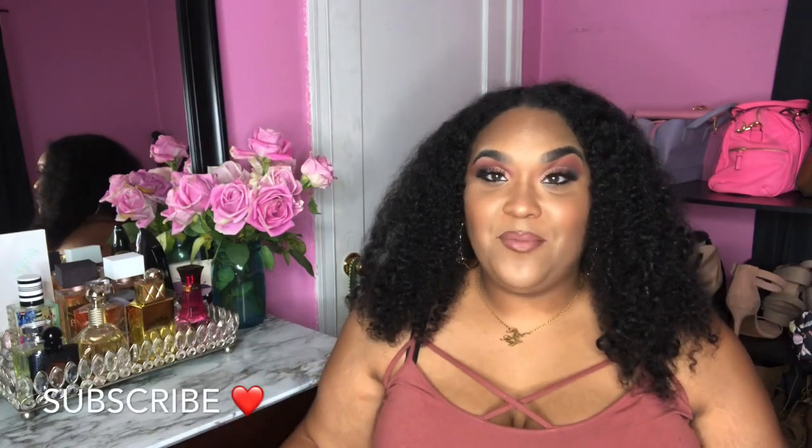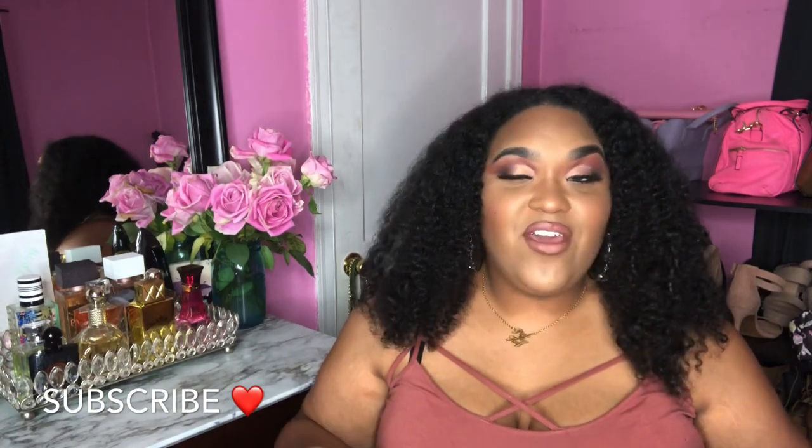I am very excited about today's video — probably because it's about my favorite color, pink. I have everything pink, including perfumes. I'm going to show y'all my favorite pink fragrance mists and perfumes that I absolutely adore. When I say pink, I don't mean Victoria's Secret Pink — I mean the bottle is pink or the fragrance mist is pink.